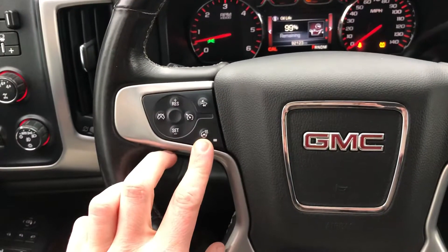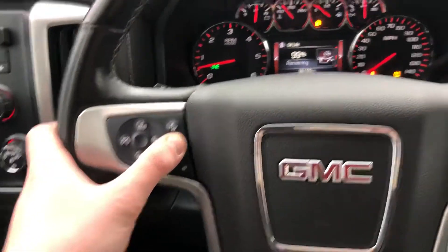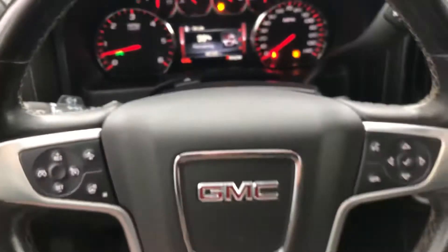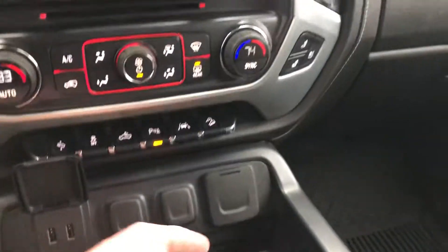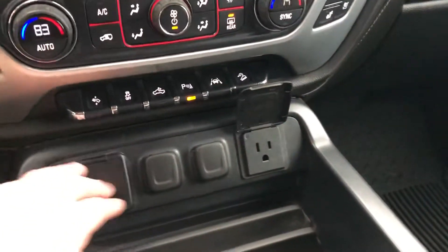You have a heated steering wheel — one of my favorite features. Forward collision alert, which is guided from the forward-facing camera mounted here facing outward. Really nice vehicle. Generous use of space in the center here for cup holders and other items that you may have. Two USB plug-ins and a nice standard house plug-in.